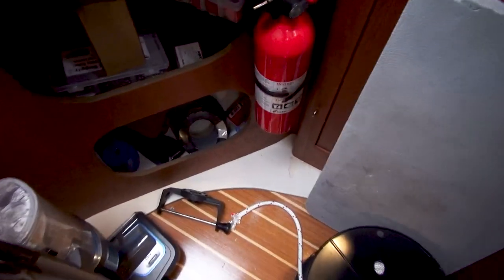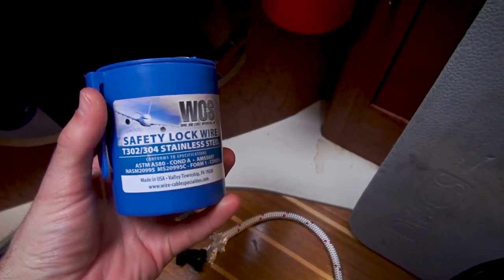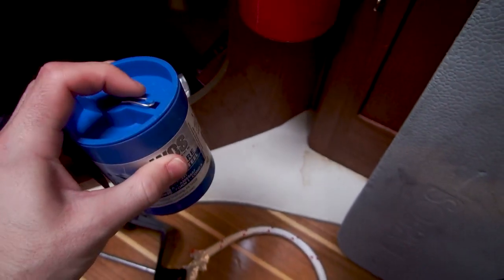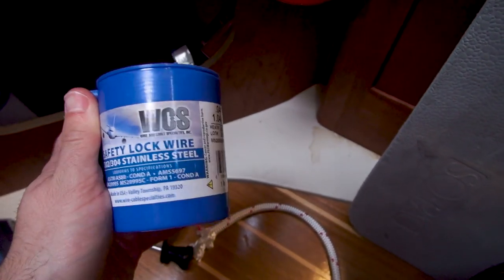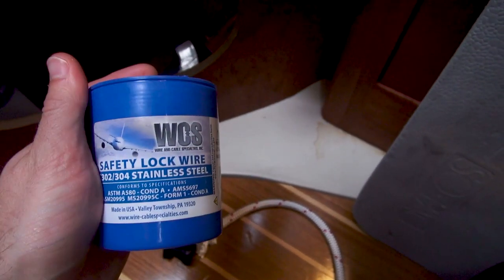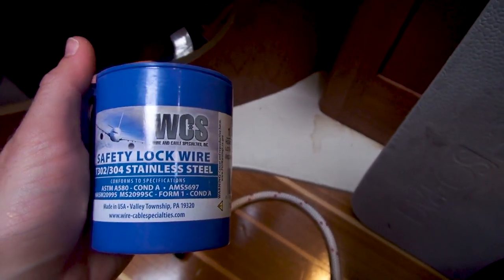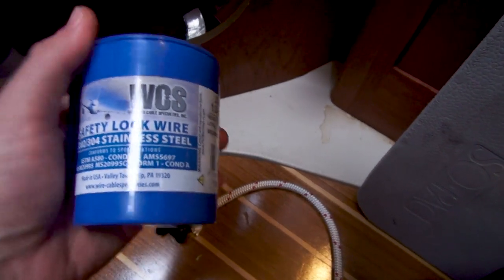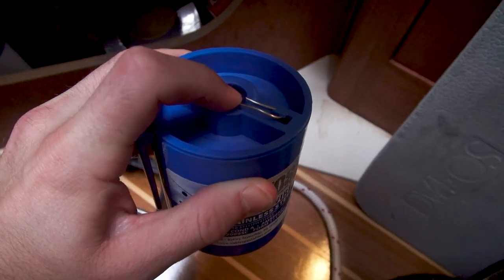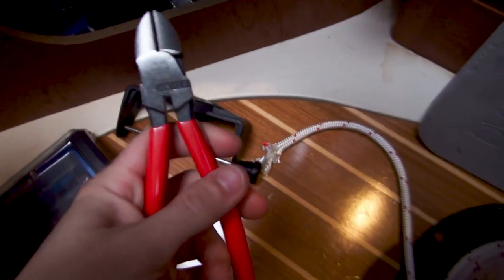I also purchased safety lock wire, also called seizing wire — stainless steel aircraft-grade wire. This is for shackles: you feed the wire through the little hole in the shackle plug and wrap it around the main part of the shackle to lock it in place. For instance, on an anchor you obviously don't want that shackle coming undone underwater and losing your anchor. You feed the wire through the hole, wrap it around, and seize it in place.